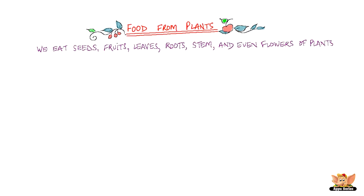We eat fruits, we eat seeds, roots, stems and even flowers of plants. I am sure you are wondering how flowers can be eaten, but it's true. Banana and pumpkin flowers make delicious dishes and they are even known to have medicinal properties.